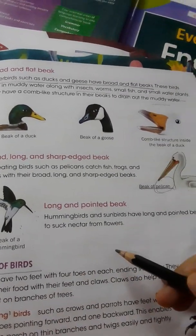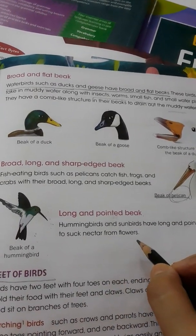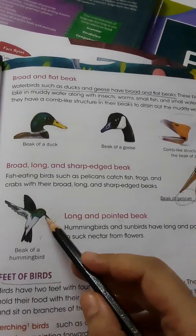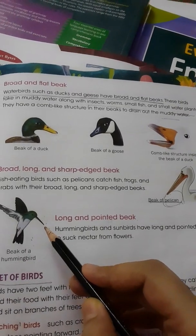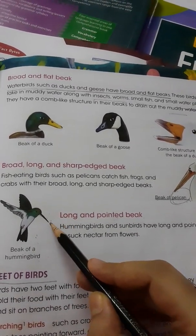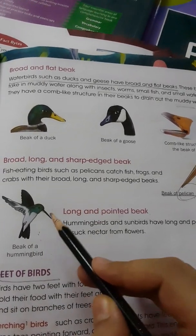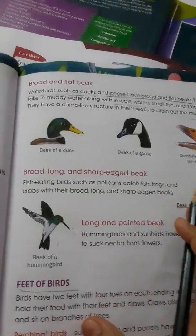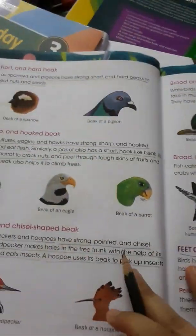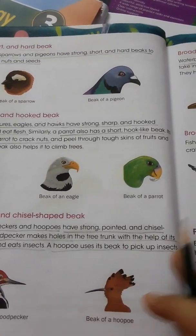Hummingbirds and sunbirds have a long and pointed beak to suck nectar from flowers. Hummingbirds and sunbirds have a long and sharp pointed beak to suck nectar, which is found in flowers. So these are the different shapes of beaks of different birds.